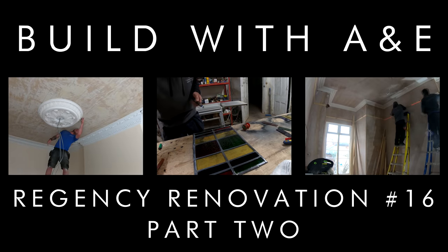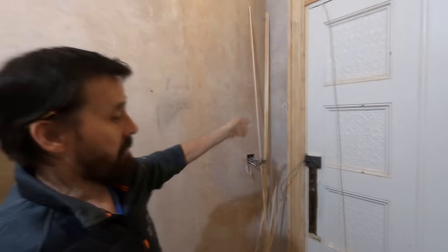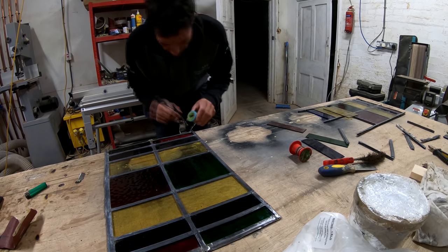Hi guys, welcome along to part two of our Regency renovation double bill. In this episode we're going to be showing you exactly how we uncovered the lovely stones in the entrance hallway. We're going to be showing you Phil's architrave around the front door. We're also going to show you some progress in the morning room including the skirting being fitted, the pitch rails going on, the ceiling rows being fitted and also some decorating. And last but not least we're going to show you the stained glass windows being fabricated and installed. So stay tuned and enjoy the show.